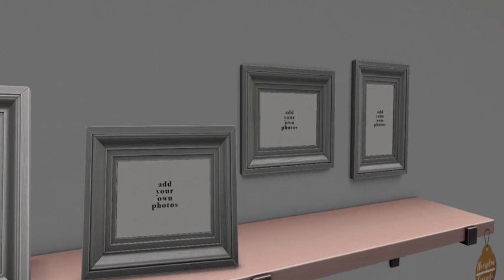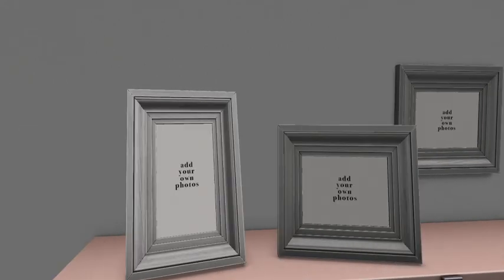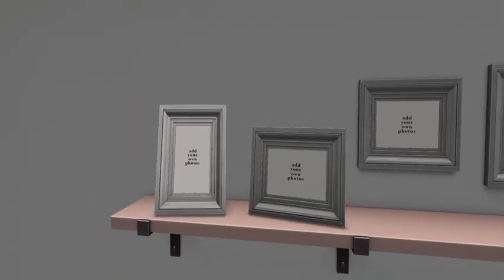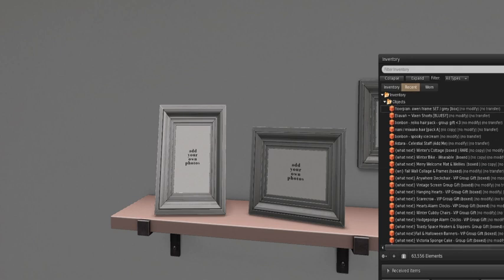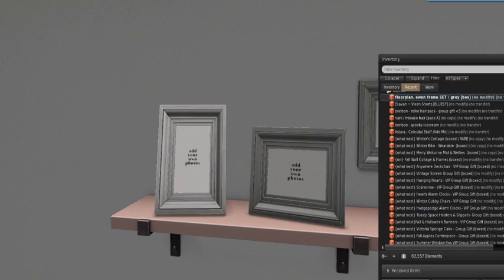As you know, most of these when you get them are no transfer, but they are copy and modify. Being that you can add your own photos, I'd probably say it's highly likely these are CMT. I will double-check my package right now — let me see if I can accept.